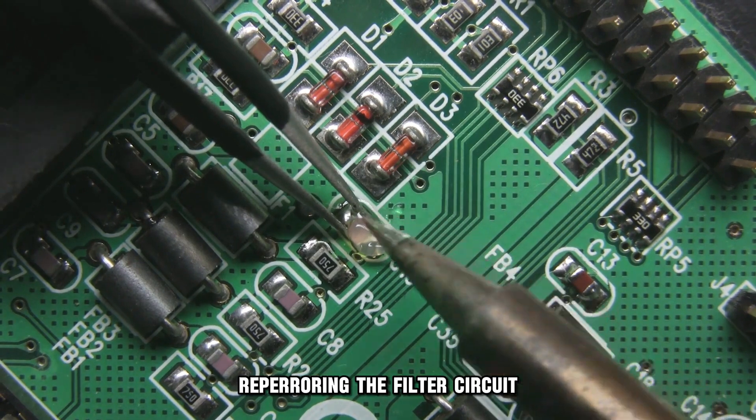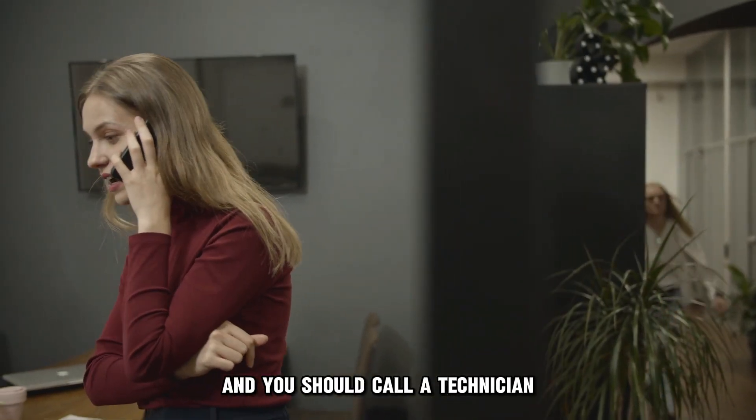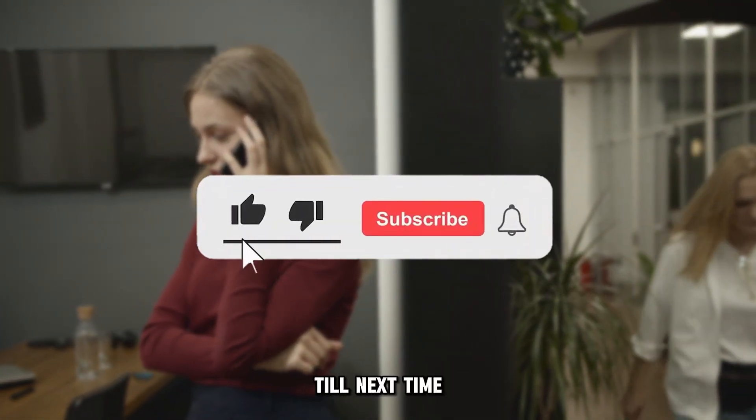Repairing the filter circuit requires someone experienced, and you should call a technician. And that's it — thanks for watching. Till next time.